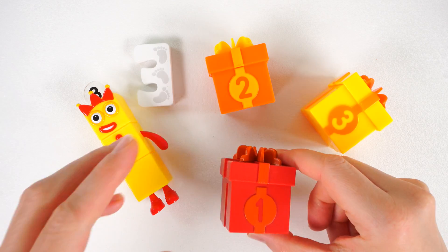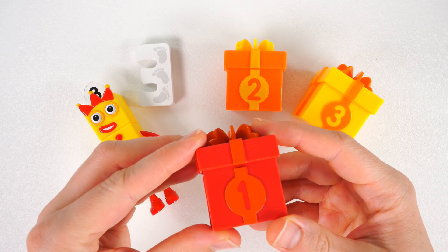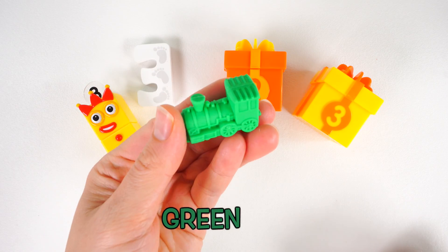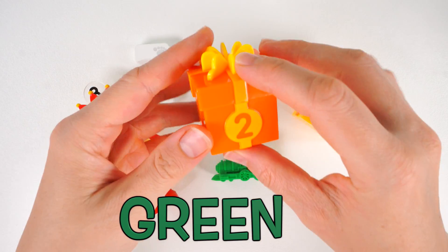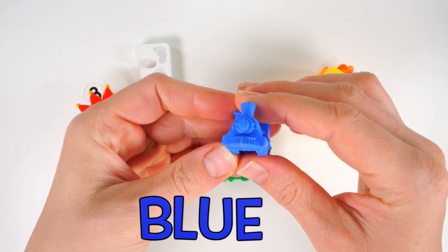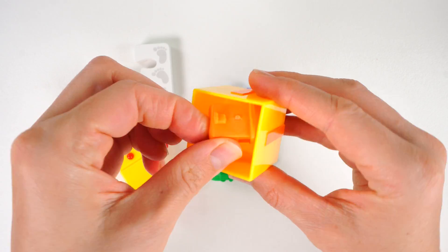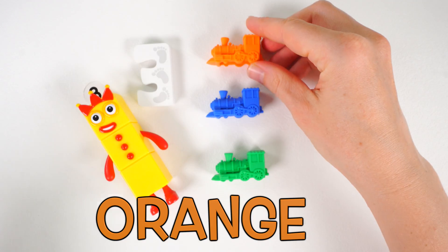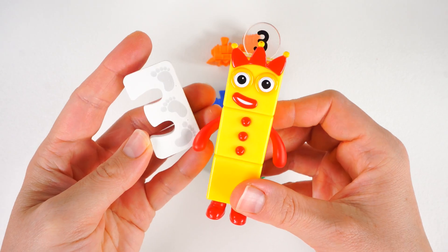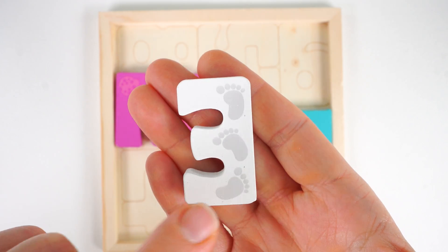Here we have one, two, and three presents. Should we open them to see what's inside? Here we have a green train inside the first one. There's a blue train inside the second. And in the present box number three, there is an orange train. One, two, three trains. The number three. And here's the number block three. One, two, three footprints.